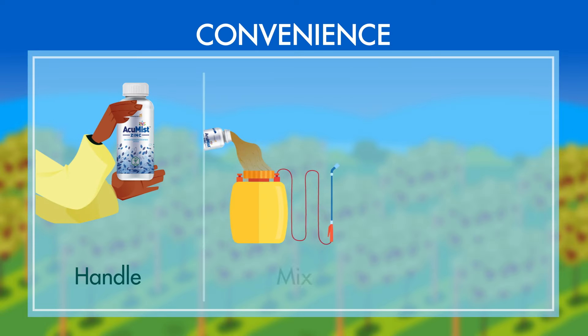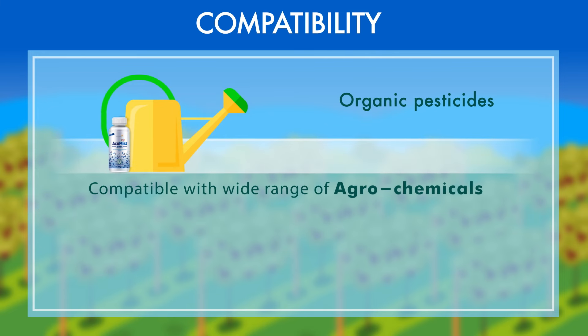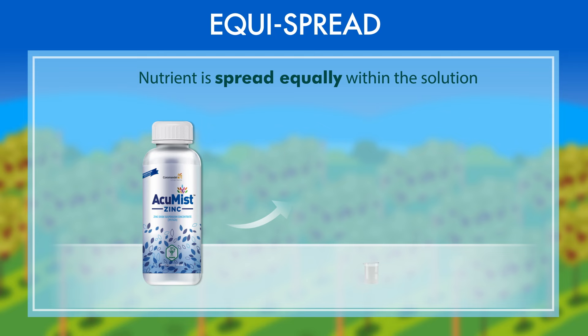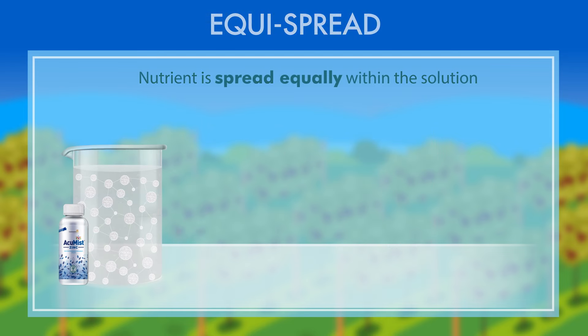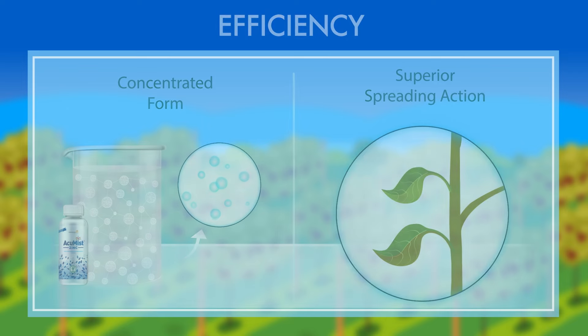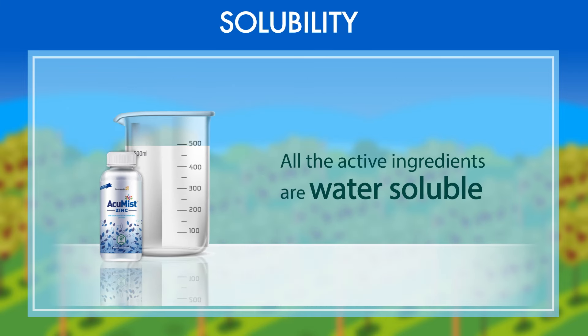Easy to handle, mix and store. It is compatible with a wide range of agrochemicals. Equally spread — the nutrient is spread equally within the solution. Efficiency — the nutrient is in concentrated form and has superior spreading action. Solubility — all the active ingredients are water soluble.